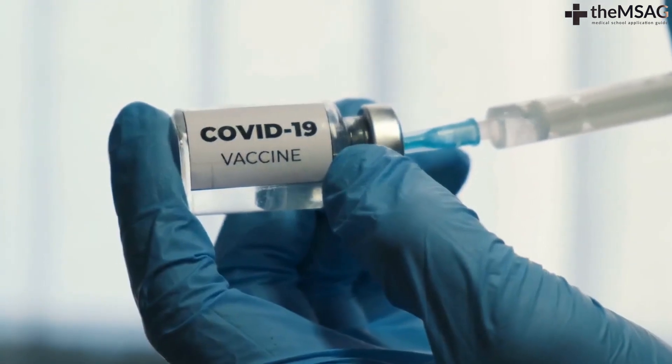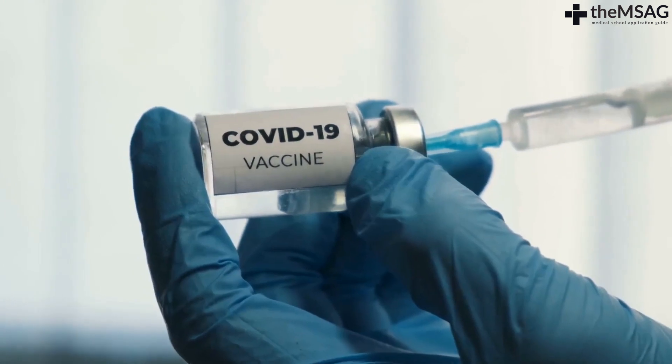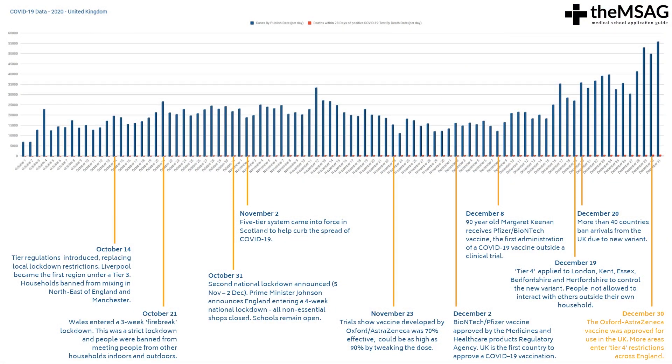Finally, on December 30th, the Oxford-AstraZeneca vaccine was approved for use in the UK. This was exciting news as it will hopefully lead to a rapid increase in the speed of the vaccination program. On the same day, more people entered into the highest Tier 4 restrictions across England.